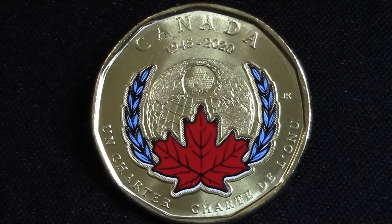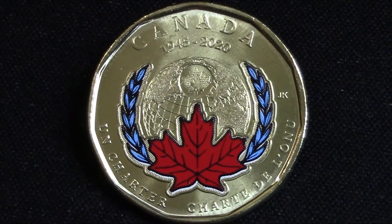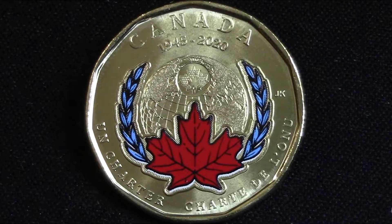The signature UN blue and the red of our iconic maple leaf on this coin creates an unforgettable tribute to Canada's enduring commitment to international cooperation through the United Nations.